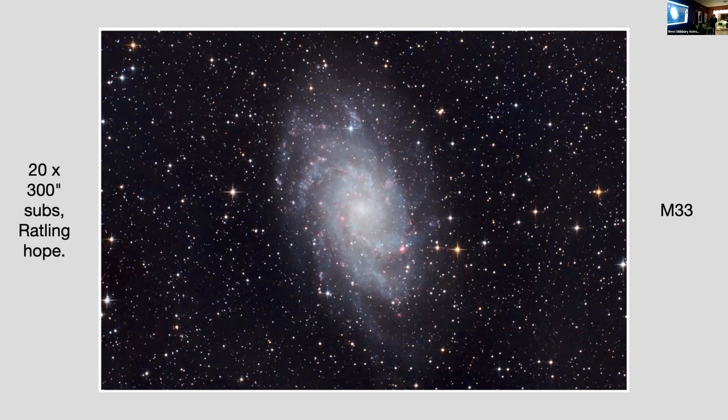This is M33 — that was 20 subframes, five minutes long, all collected together, stacked and processed, and I end up with that image. A double-quote means seconds and a single quote means minutes. For stacking, I use Siril. Simon is going to show that shortly and take us through the process. Nina and Siril are both free pieces of software — you don't have to pay for them. Siril is available on Apple as well as Windows, but Nina is purely Windows. Most astrophotography software is predominantly Windows-based.